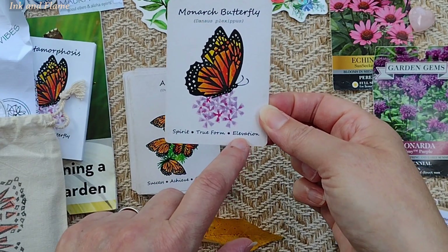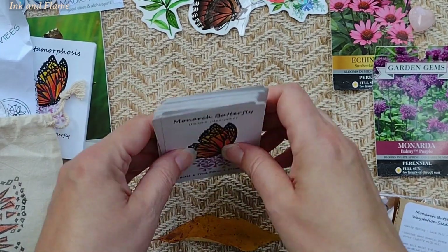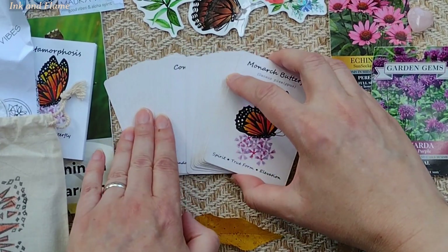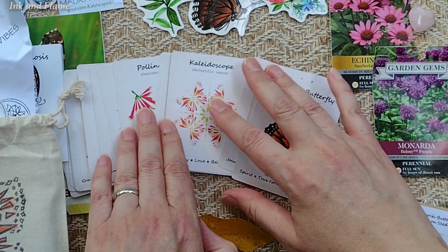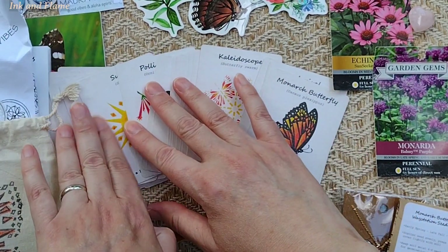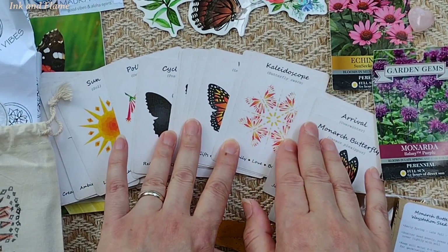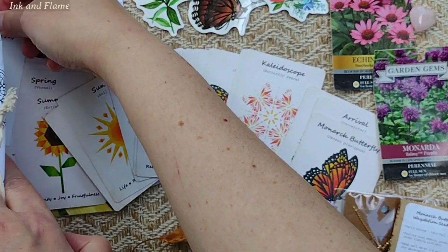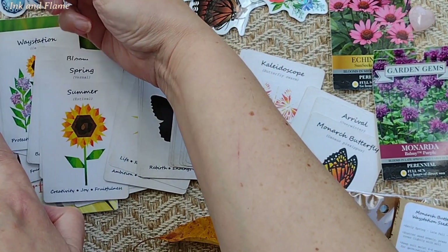The final card is the Monarch Butterfly Spirit — True Form and Elevation. That is our 36-card deck. Let's lay some of those out so there are lots of different cards here to see again, and then we'll look at the book real quick. Sure — show some more cards. There we go.